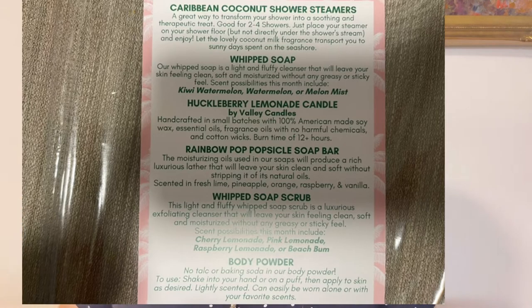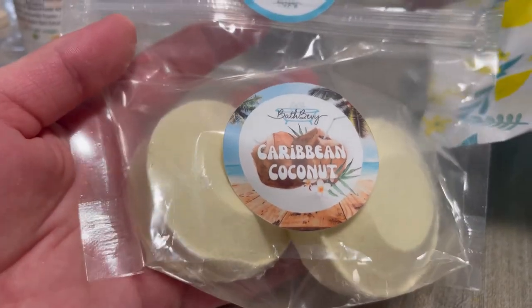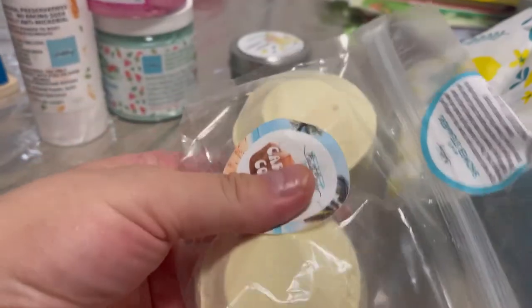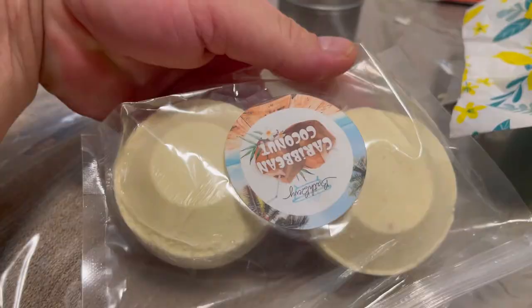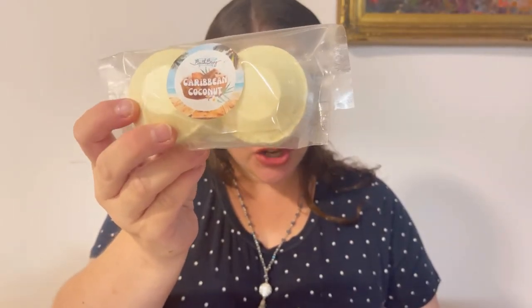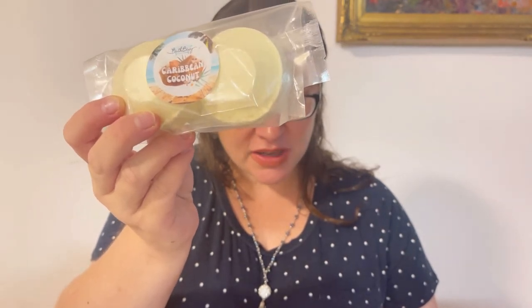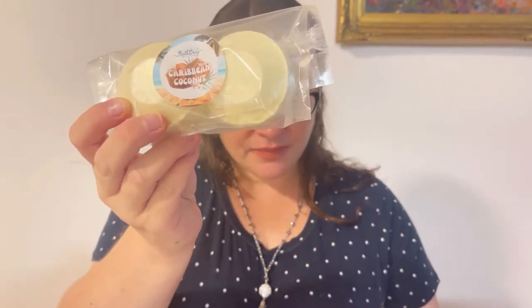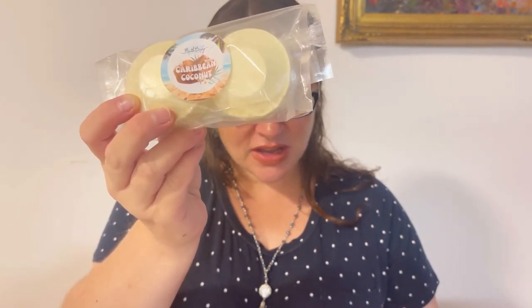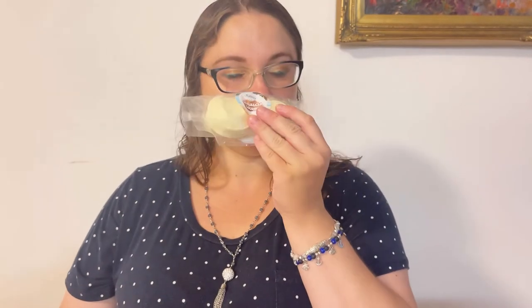The box smells so fantastic, guys — oh my gosh, it really smells yummy! So the first item in my box is Caribbean Coconut Shower Steamers. It's a great way to transform your shower into a soothing and therapeutic treat, good for two showers. Just place your steamer on your shower floor, but not directly under the shower stream, and enjoy. Let the lovely coconut milk fragrance transport you to a sunny day spent by the sea.